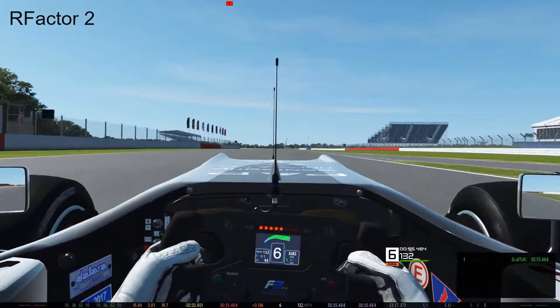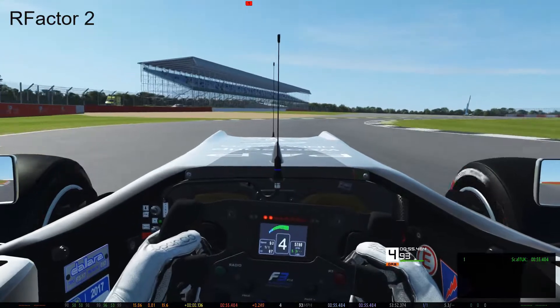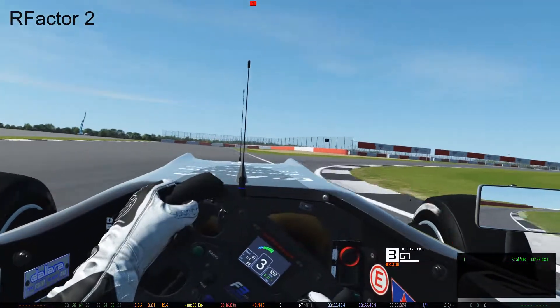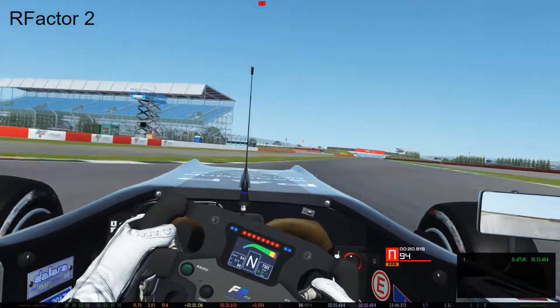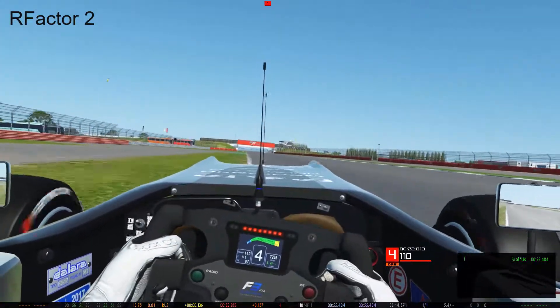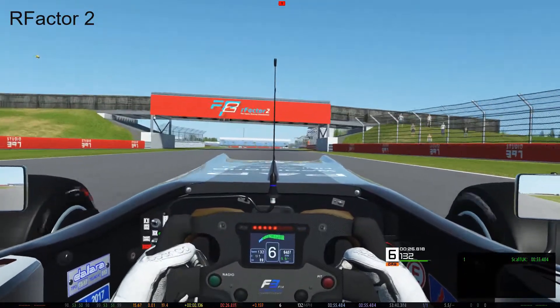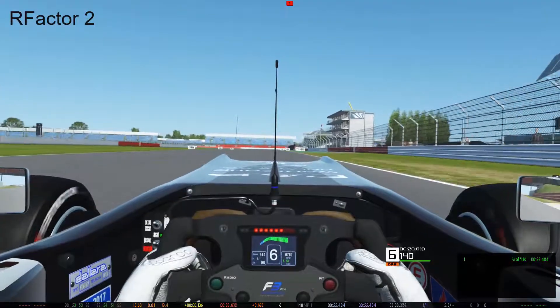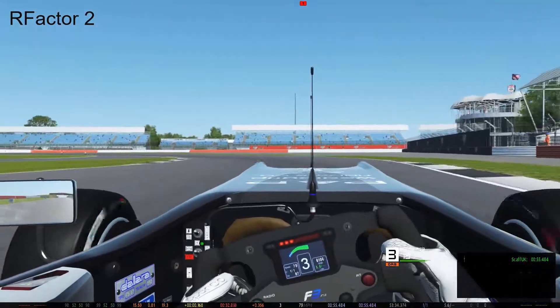Is it going to give you the same degree of visibility that a VR headset would give you? Absolutely not — of course it's not. That would be a daft thing to think it would do. Is it as good as TrackIR? Honestly, I can't tell you and I'm not going to drop £200 just to find out whether it is or not. Is it for £10 worth it? Yes, in my honest opinion.